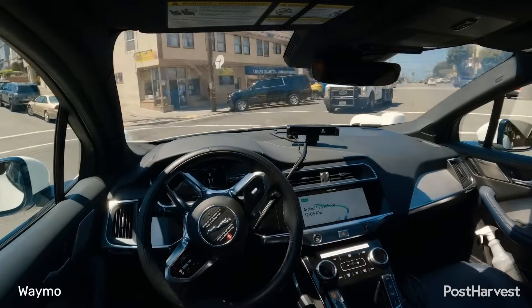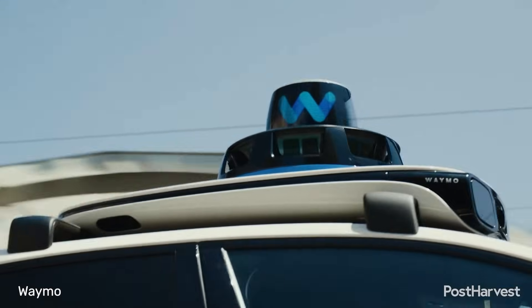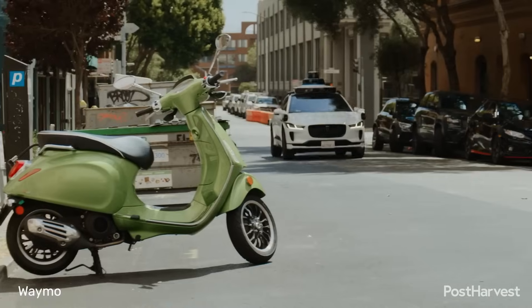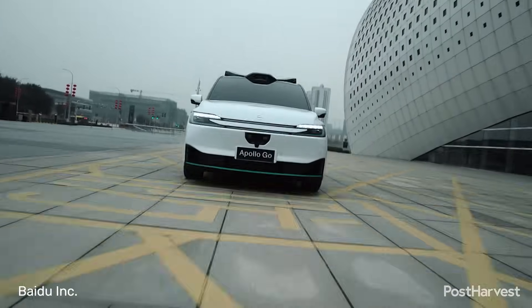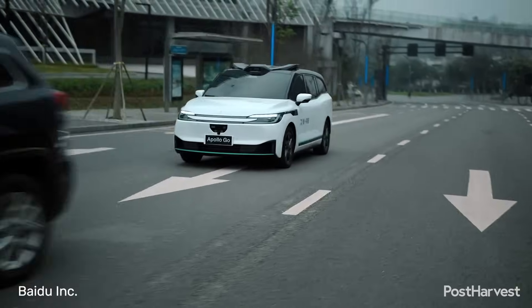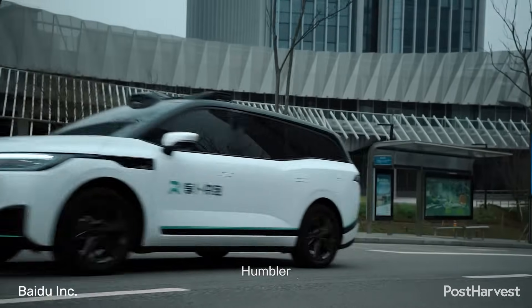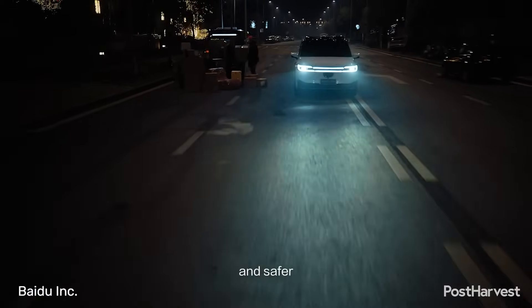Several companies are at the forefront of the robotaxi revolution. Waymo, a clear leader in the US, operates commercially in Phoenix, San Francisco and Los Angeles. In China, Baidu's Apollo Go is a major player, operating in multiple cities and having carried millions of passengers, with significant government support accelerating its deployment.